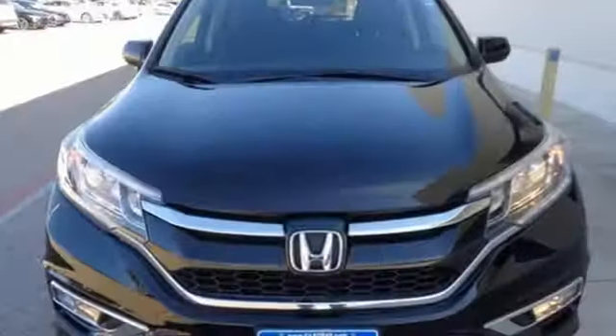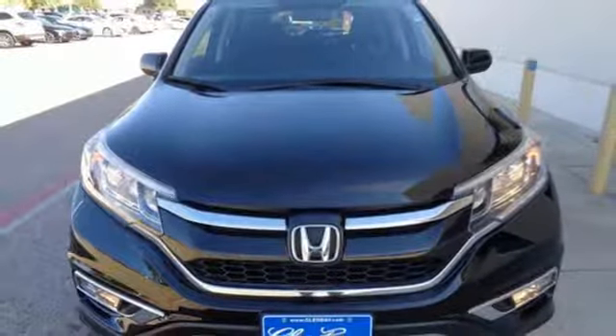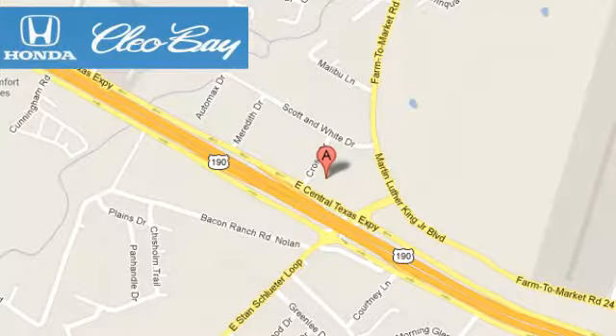Honda has a world renowned reputation for reliability. Hurry in today for a test drive. Clio Bay Honda is one of the premier Honda dealers. We're conveniently located at 3907 East Centex Expressway in Killeen, Texas.